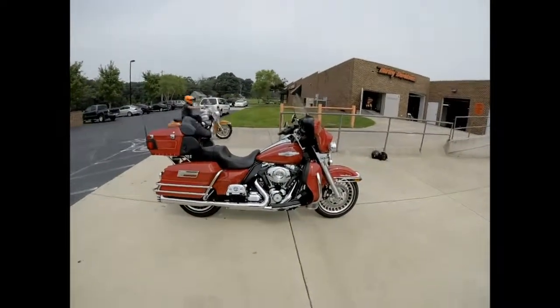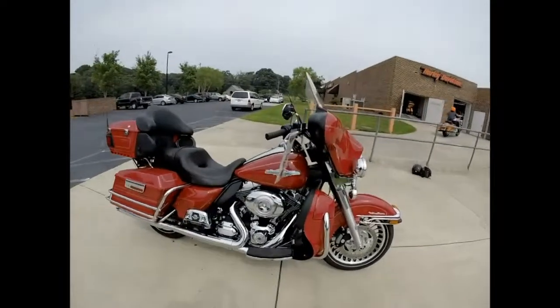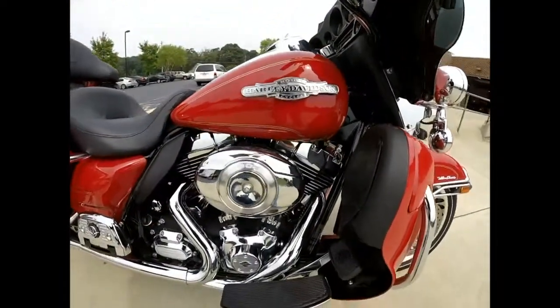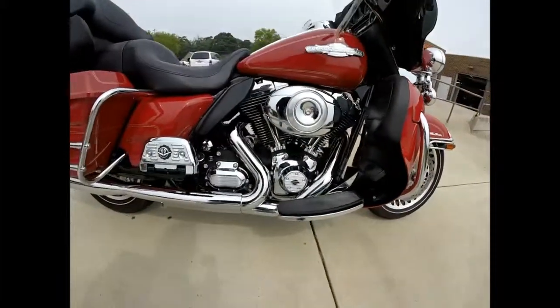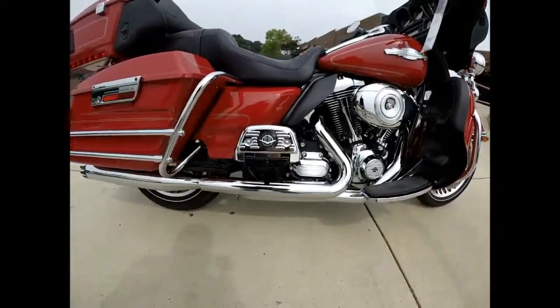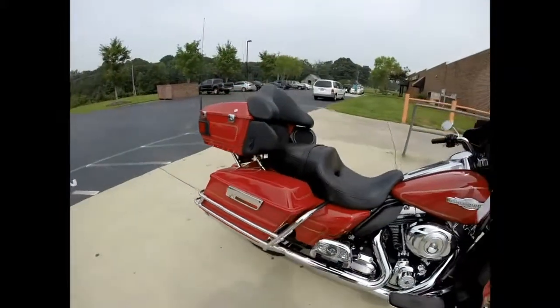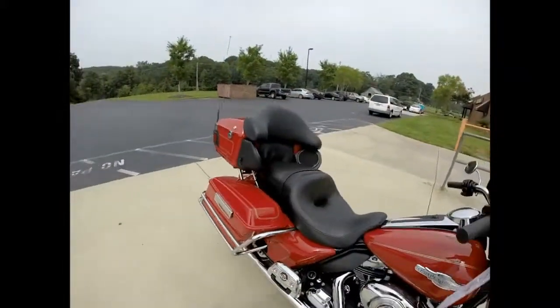This bike features a beautiful red paint set with the Fireman Edition tank badges, 103 cubic inch motor, and 6-speed Cruise Drive transmission. It also has passenger footboards and a big comfortable backseat.